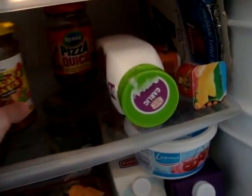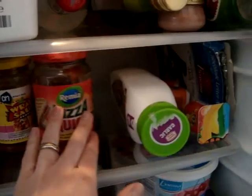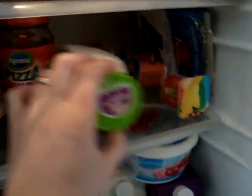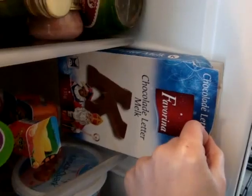Wrap sauces. And pizza quick — you can just throw it on your sandwiches or make a little pizza; it's really nice. Garlic sauce. And a chocolate letter still from Sinterklaas, from my youngest. She eats chocolate — not so fast!